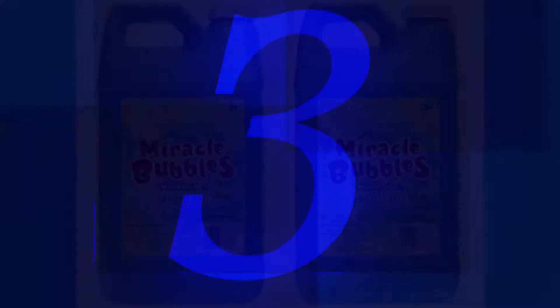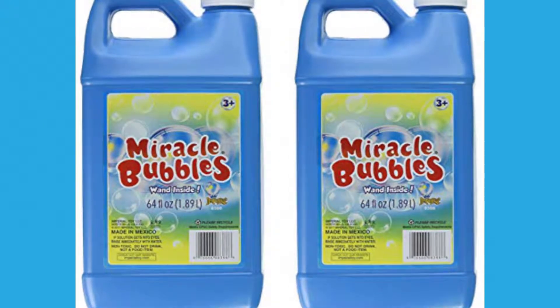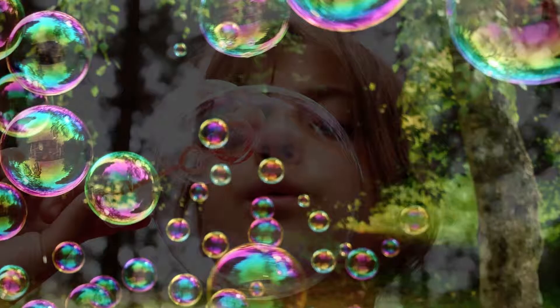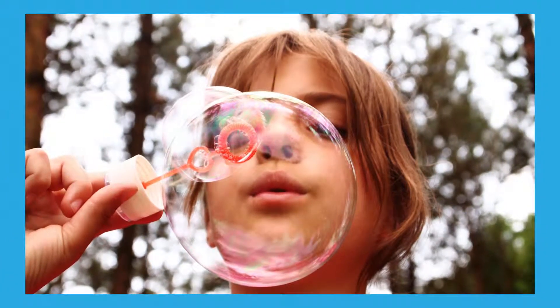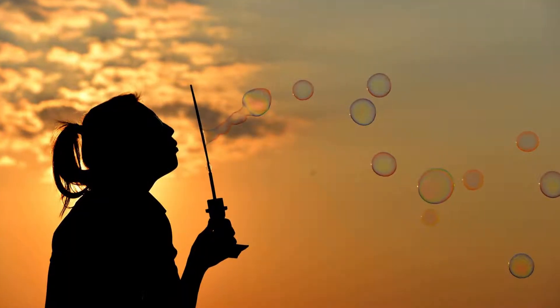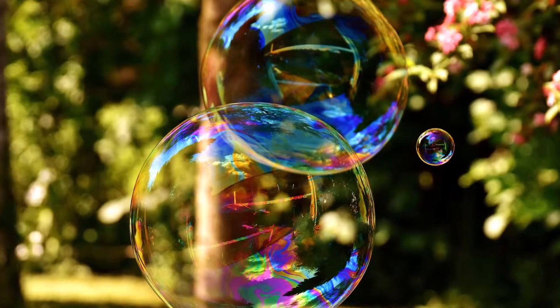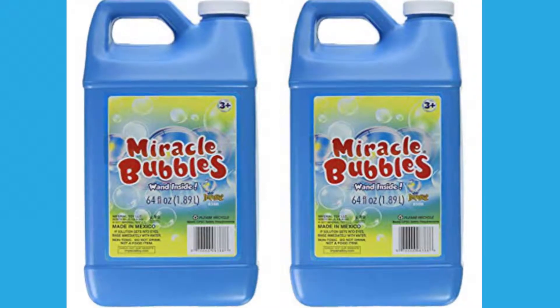Number 3: Aries 1021 13 Miracle Bubble Solution Refill, 64-ounce bottle. Colors may vary — 2-pack. With spring around the corner, bubbles are a perfect way to enjoy the outdoors. Enjoy endless fun in the summer with two 64-ounce bubble solution refill packs by Miracle Bubbles. A wand is included in each bottle for immediate use.